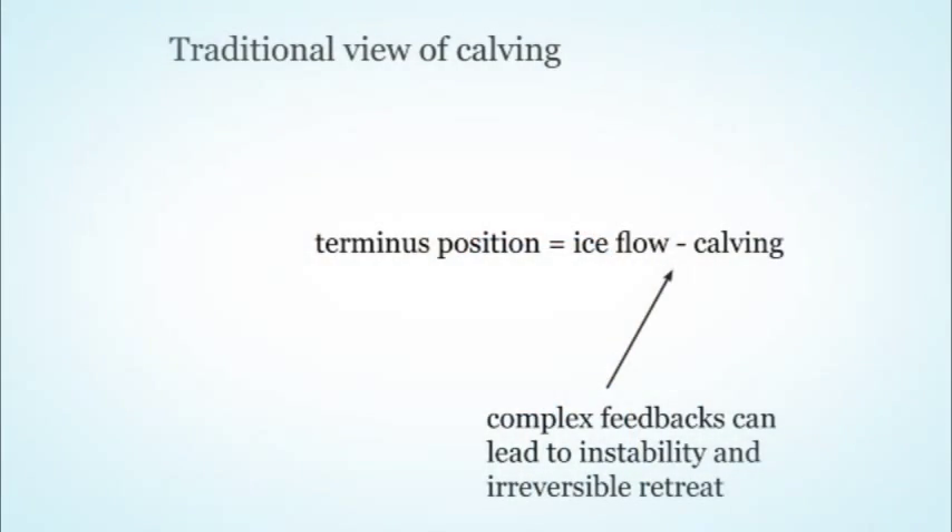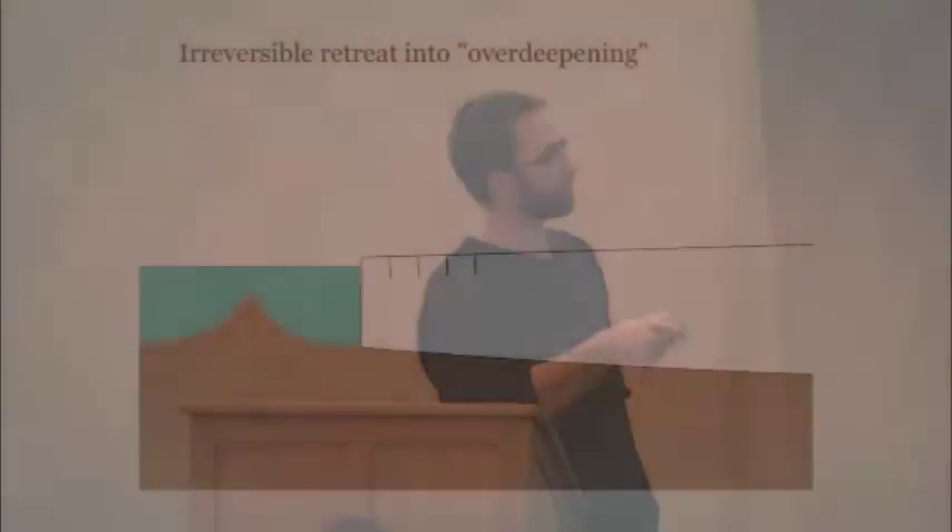For a glacier in steady state, ice flow and calving tend to be about the same order of magnitude, so the terminus doesn't change much. There are complicated feedbacks between calving and ice flow. Once you increase the calving rate, that can change flow speed, which can promote more calving and lead to very rapid retreat. This is especially important for glaciers with a bed below sea level that gets lower and lower as you move up-glacier — a situation where retreat can become self-sustaining.